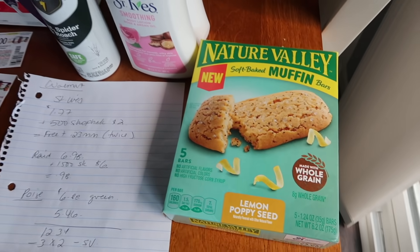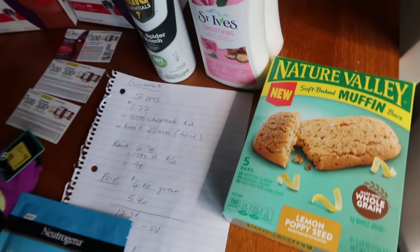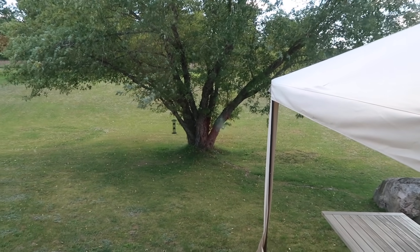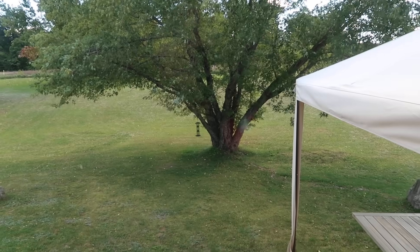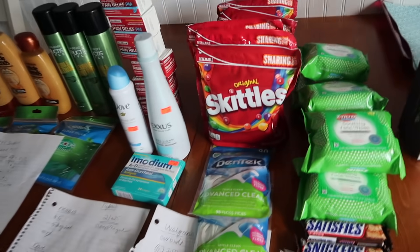Over at Meijer, which is a grocery store here in the Midwest, we have a free mask and some free muffin bars, so I will give you the deal on that as well. And a little weather report for you guys - it is a beautiful day outside, not too hot, just the perfect fall day. Hi to my mom if she's watching, I hope she's having a terrific day. Okay, so let's go over to Walgreens.